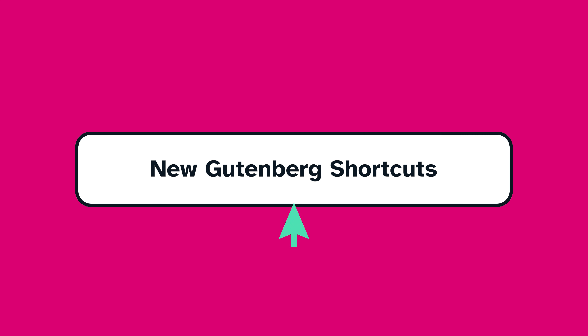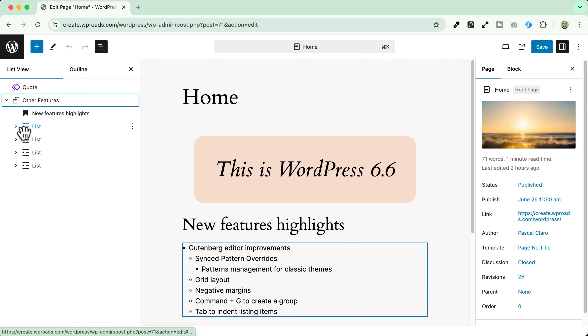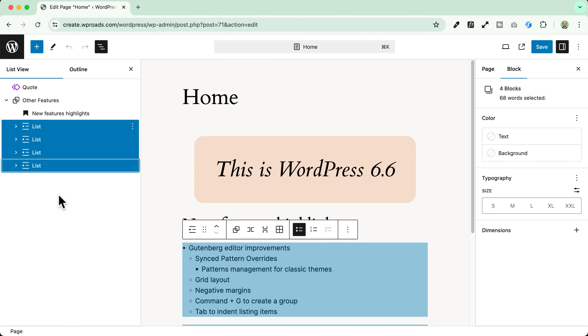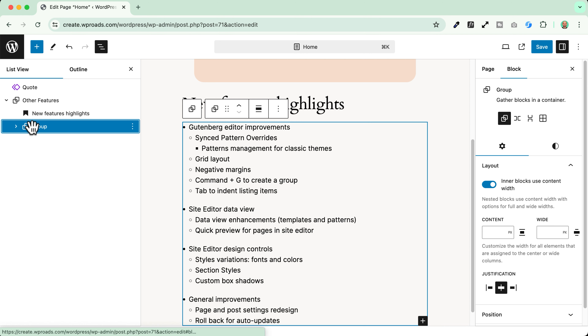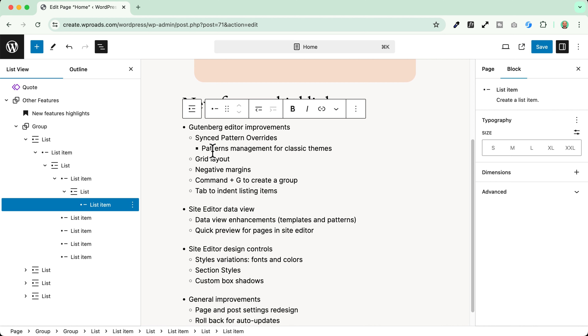New Gutenberg shortcuts. We can now use a convenient shortcut to create groups — for example, if I want to group all these list items, I can select them and use the Command+G shortcut, and voila, I've just created a group. There's also another small improvement: in the list block, you can use the indent by just clicking the Tab button on the keyboard.